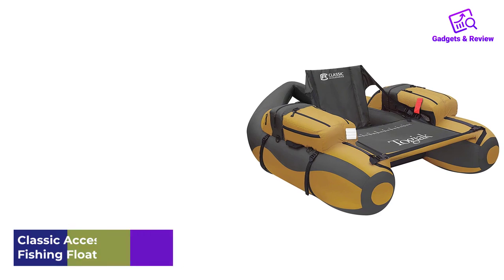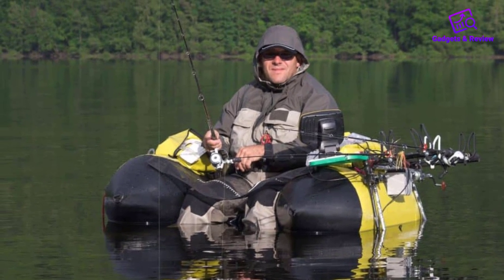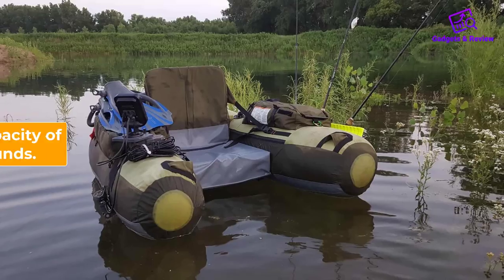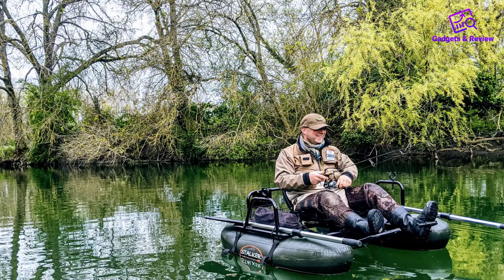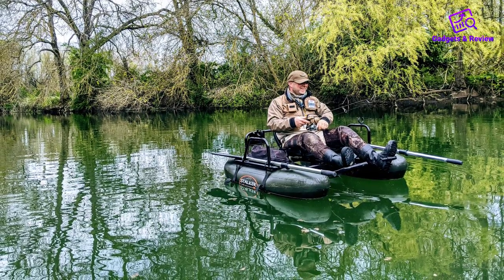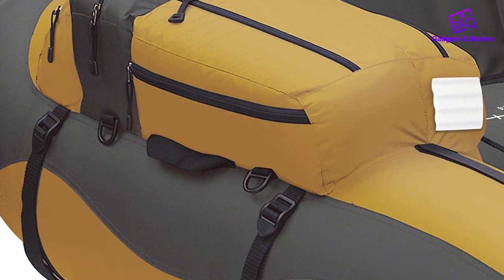Number 3: Classic Accessories Togiak Inflatable Fishing Float Tube. Also highly rated among fishing float tubes is the Togiak from Classic Accessories. Slightly smaller and more lightweight than the Cumberland, this float tube is stable and buoyant with a weight capacity of 300 pounds. It's easy to set up and the backpack-style adjustable shoulder straps make it easy to carry from your vehicle to the water and back. The Togiak has tons of storage, including a horizontal rod holder, lash tabs, D-rings, and a rear mesh storage platform.